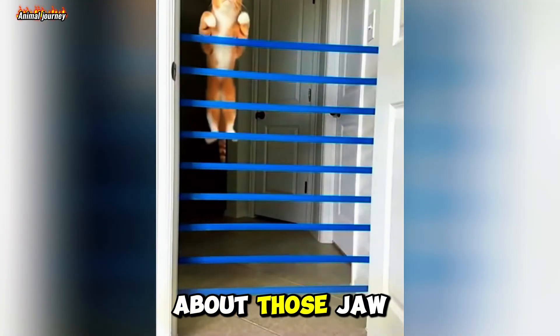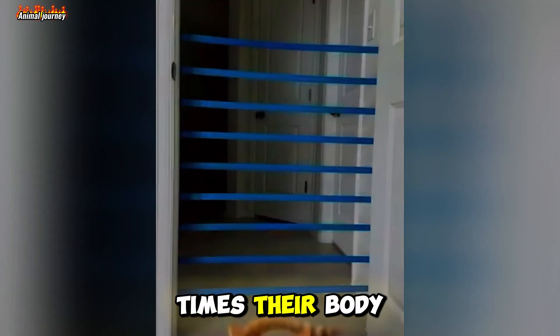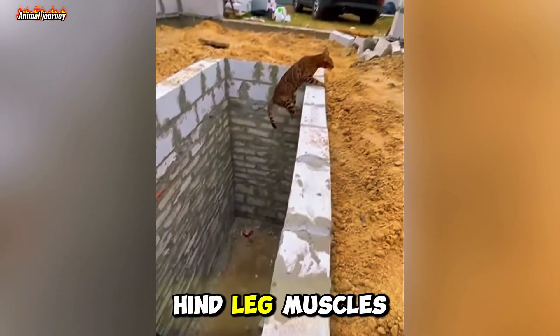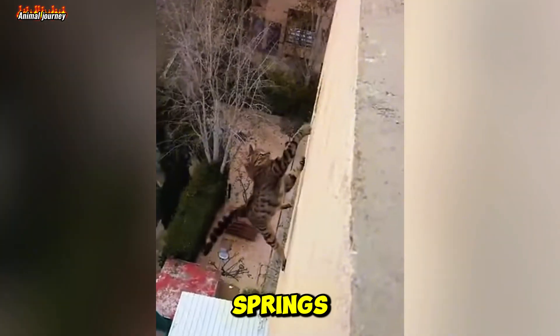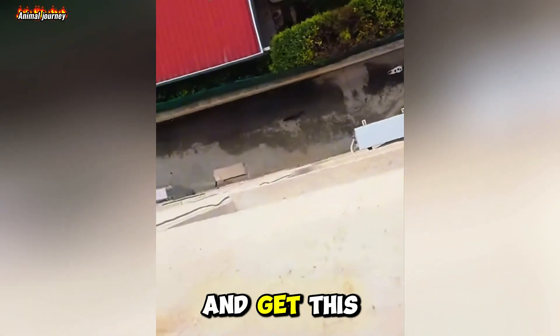Now let's talk about those jaw-dropping jumps. Cats can jump up to six times their body length in one leap. How? Their powerful hind leg muscles act like coiled springs, storing energy and releasing it with explosive power.